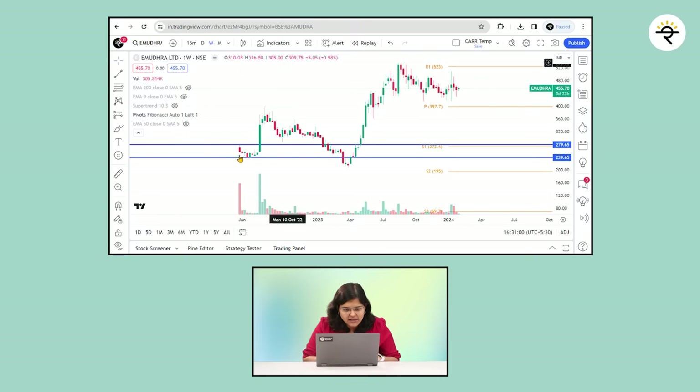If you look here, eMudra — which is one of its peers — got listed in May 2022. It did some base formation after listing, then saw a big green candle with almost 34% up move in one week. It went up, tested the same zone again, went below that level briefly, but immediately came back, gave a breakout, and has just been going up, currently in a consolidation phase.